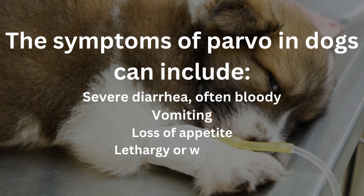If you suspect your dog has parvo, it is crucial to seek veterinary care immediately. The veterinarian can diagnose parvovirus through a physical examination, blood tests, and sometimes a fecal test. Early detection is essential for successful treatment.